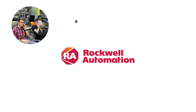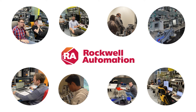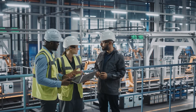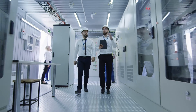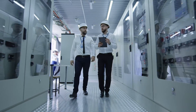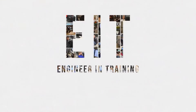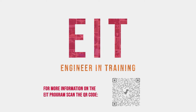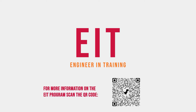At Rockwell Automation, we are committed to fostering an environment where people can and want to do their best work. We are looking for new engineers who enjoy solving problems, working with people, and facing new challenges every day. If you are interested in applying for the program, please visit the Rockwell Automation early career website for eligibility requirements and details about the post-program roles.